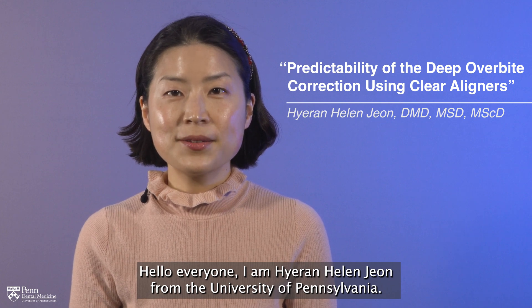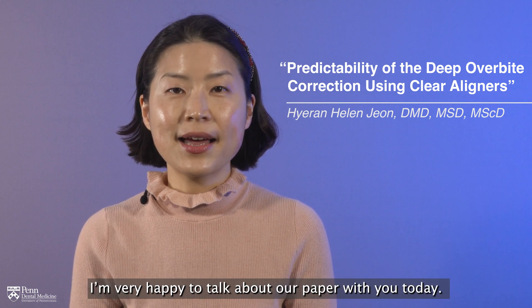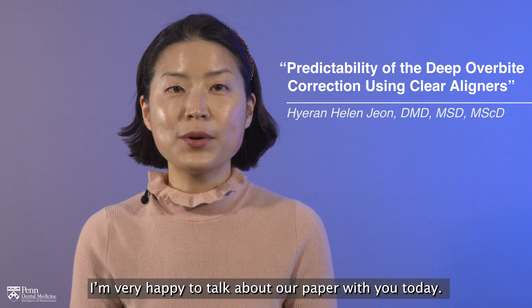Hello everyone! I am Hedan Helen John from the University of Pennsylvania. I am very happy to talk about our paper with you today.